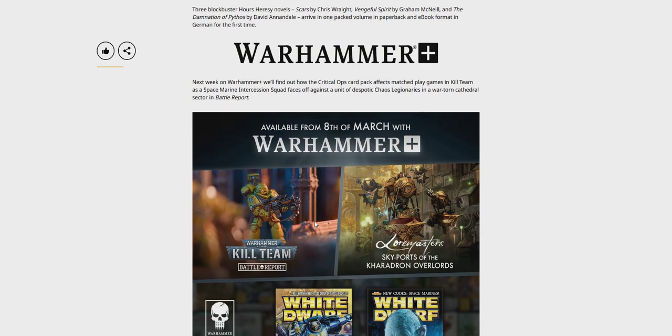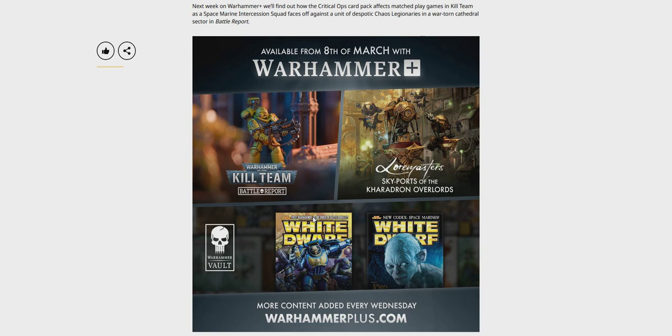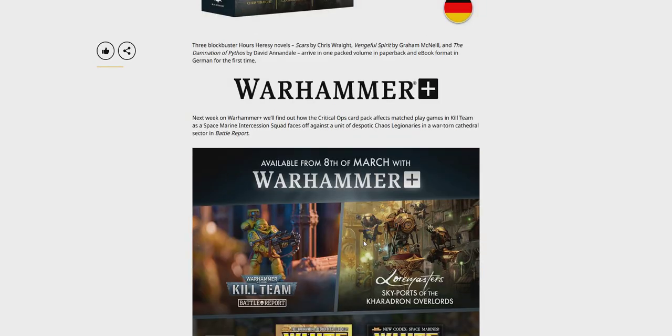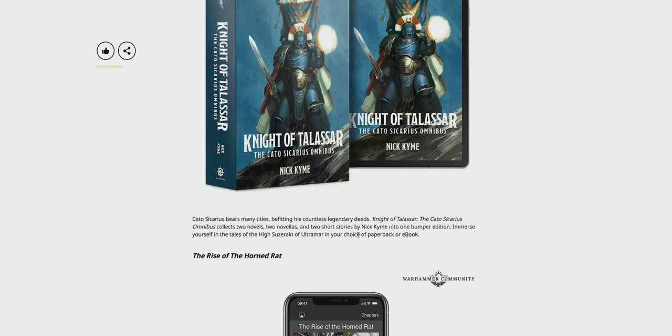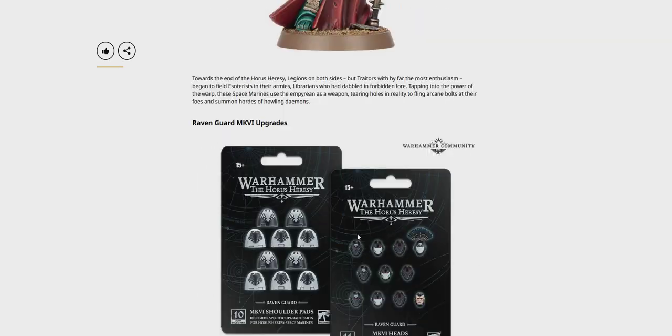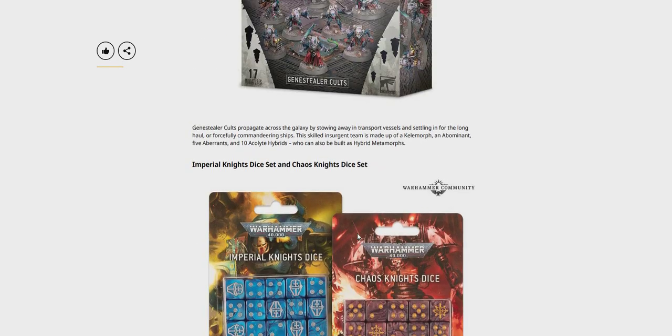And stuff for Warhammer Plus — Battle Report. You've got Lawmasters, Skyports of the Carradon, Overlords, and a couple of White Dwarfs. And yeah, that looks like everything. Let me know what you guys are going to be picking up, what you think of these new pre-orders. Cheers for tuning in — hopefully see you in another video soon. Ciao. Peace.